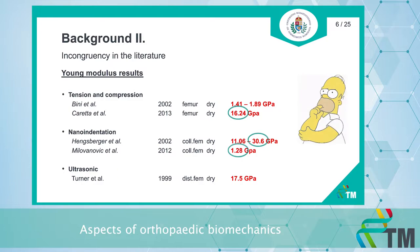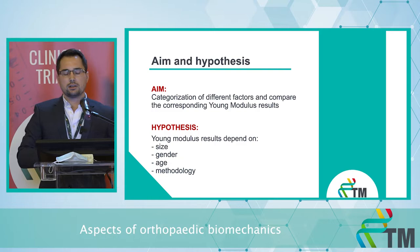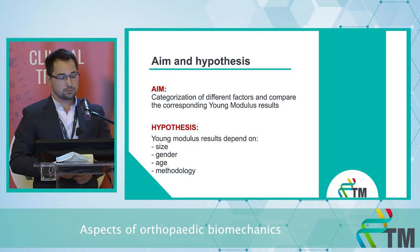In this slide, one thing should be noted: between the same bones we have different values, sometimes differing by an order of magnitude. This is problematic if you want to make precise calculations. We categorized the different factors and compared them with the corresponding Young's modulus results in accordance with our hypothesis.